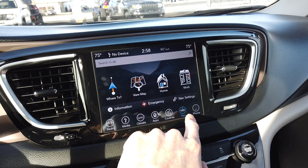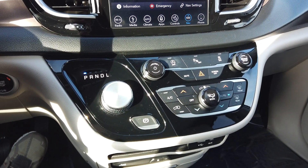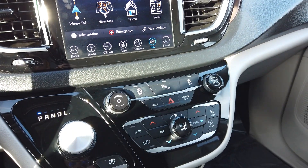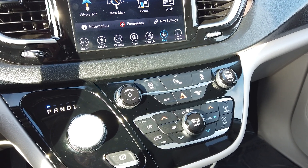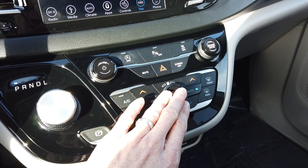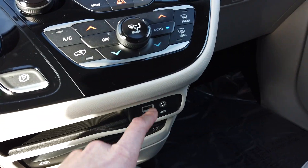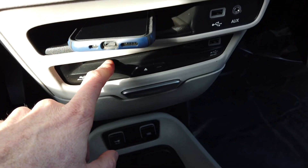It also has navigation and hands-free connectivity for your phone. It does have rear park sensors, so as you're backing up, if there's a bicycle behind you or anything like that, it's going to beep and warn you. Traction control. Heating and air conditioning controls are down here as well as up here, so you can use them in either spot. It does have a plug-in for a phone, USB, and a nice slot to put your phone.